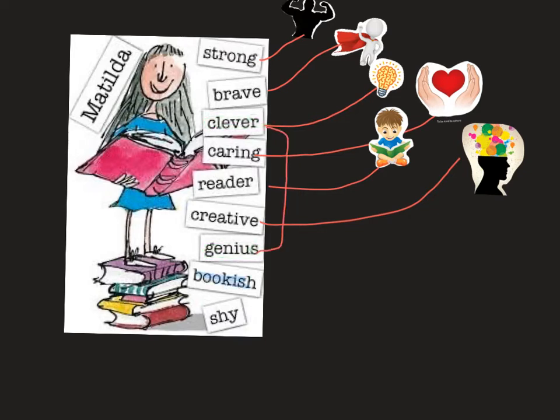Then we have the word bookish, which we could also link to another word: reader. So bookish and reader are about the same thing — to be in love with books. And that is something Matilda is.